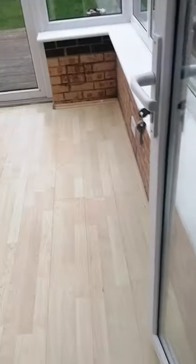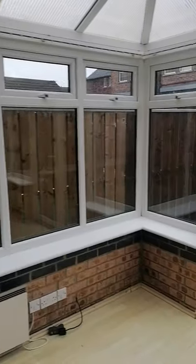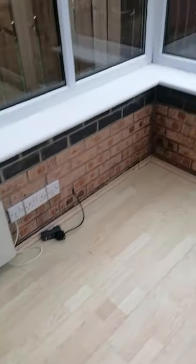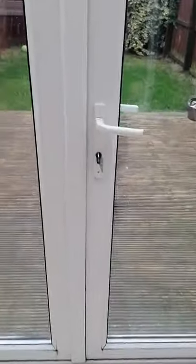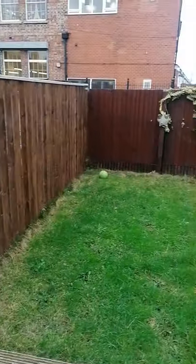At this end you've got storage and your radiator, and you come out and it takes you into the conservatory. As you can see, it's nice and bright even on a really dull day. It does have its own heating system and electricity. Then obviously go out of the conservatory into the garden, which is all closed in and it's right at the back of the local school.